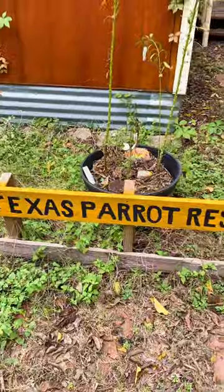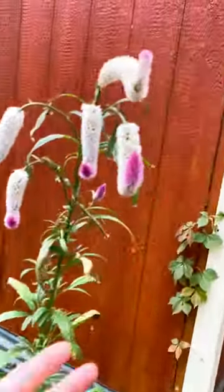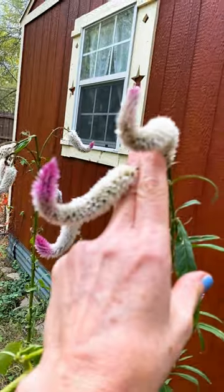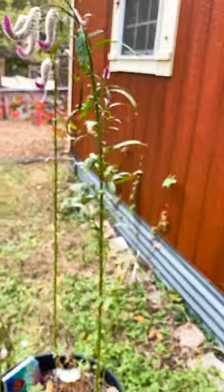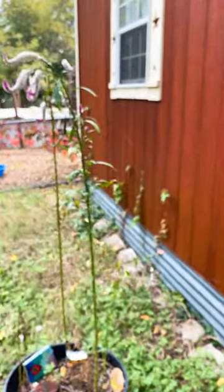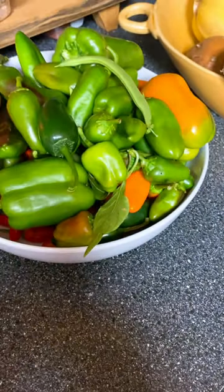You hear the birds? Texas Parrot Rescue - here's the building. Oh my goodness, look how beautiful these are. Melissa planted them - I don't know what they're called, but so cool, love it, look how tall they are. All right, time to go feed and clean the birdies.